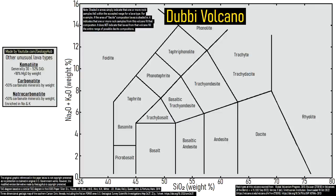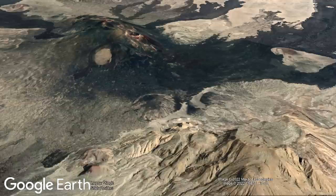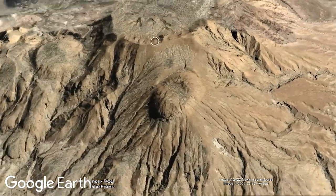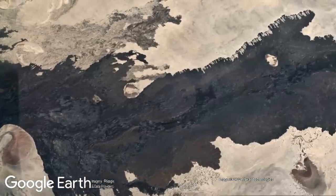Sometimes volcanoes can produce both low-silica effusive eruptions and high-silica explosive eruptions with very little rock compositionally between the two. Such volcanoes are referred to as bimodal, and the Duby volcano in Eritrea is one example of this. Duby contains both lava domes from viscous lava and incredibly large-volume and lengthy basaltic lava flows.